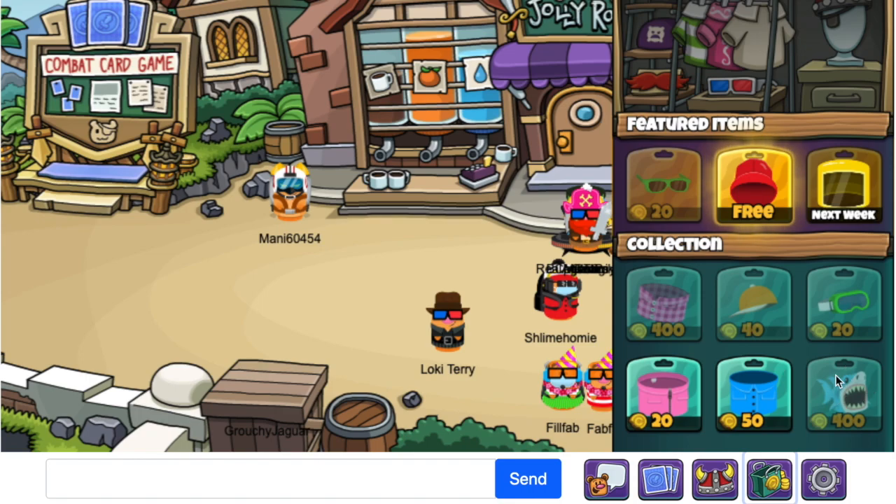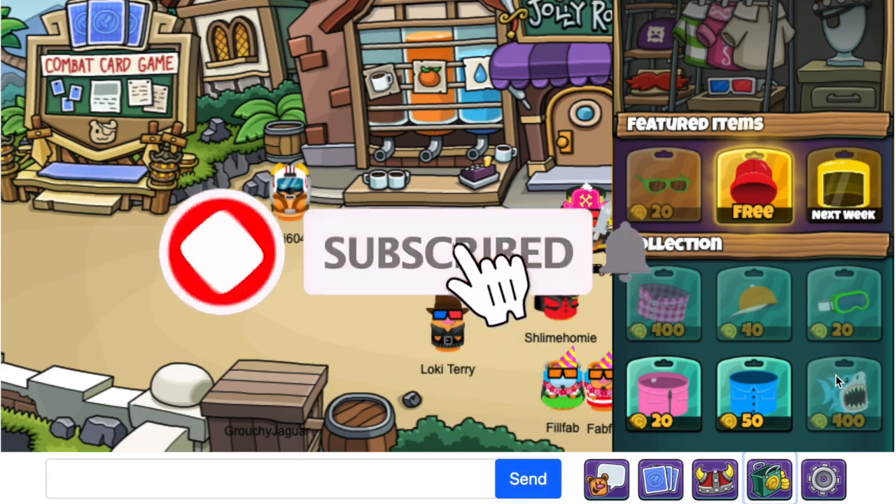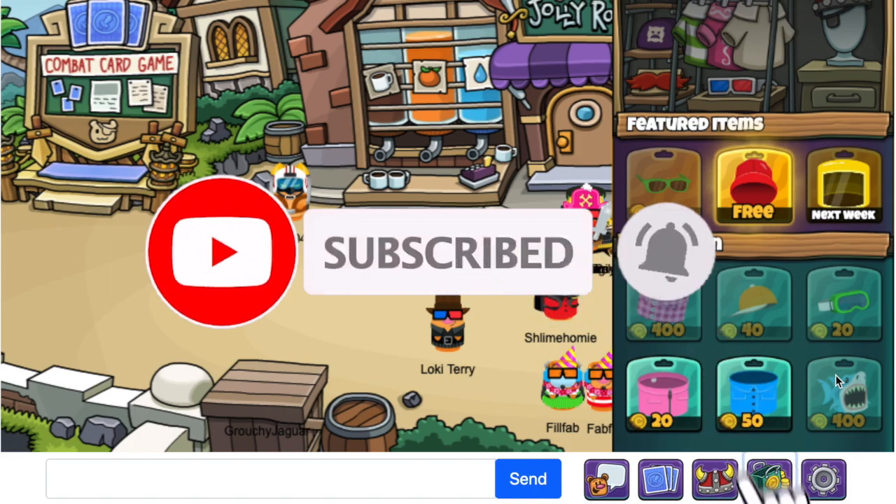Which item do you like this week? Which item would you like to see next week? Let me know in the comments down below. I hope you enjoyed this video — if you did, please give it a big thumbs up and subscribe. Until next time, stay safe and Critter on.